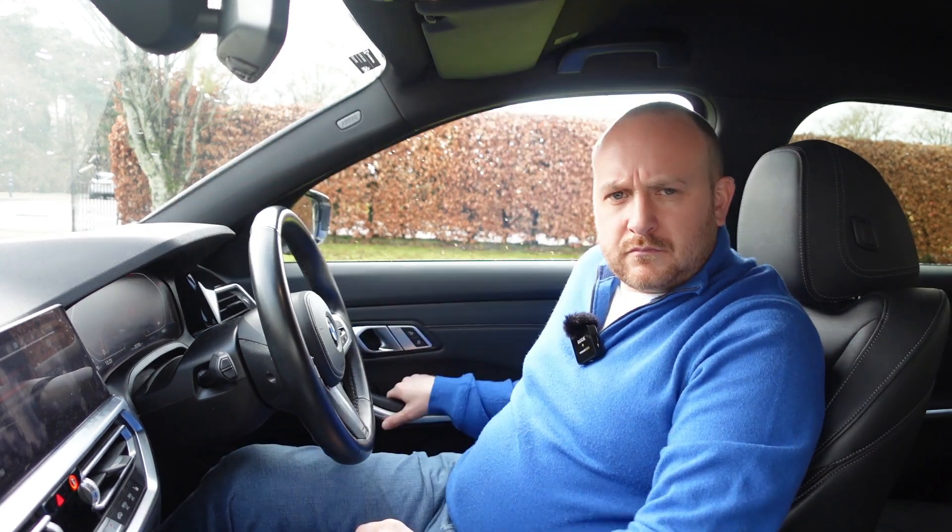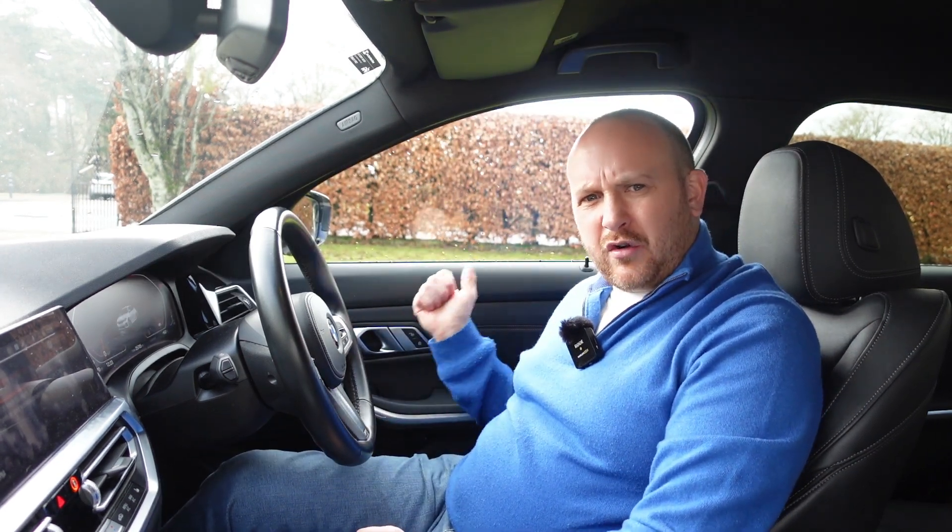I always think the door close on a car is a good sign of build quality, and I think the G20 just edges it over the F30. The F30 wasn't bad, but the G20 is slightly better — a really good thunk. I would generally say the build quality in here feels like it's gone up a notch overall.